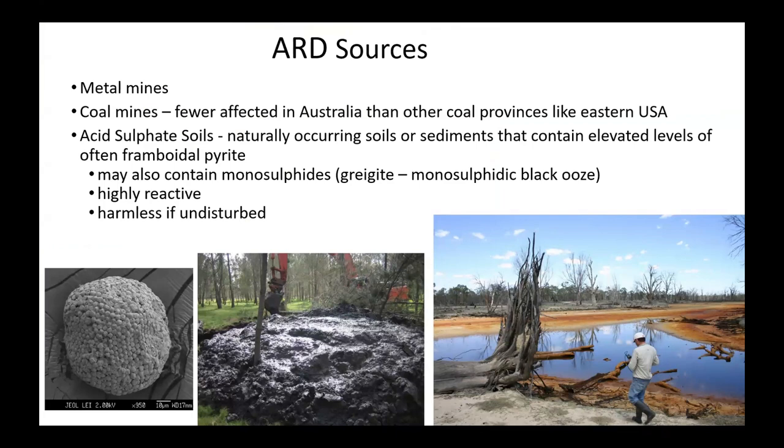ARD sources include a lot of metal mines and coal mines, particularly in the northeastern US, which are strong acid rock drainage sources. In Australia, it's not nearly to the same extent — only a few coal mines in Australia have an acid rock drainage issue. That's because they're associated with much less pyrite, which is a function of the amount of marine sediments associated with the coal-bearing strata.